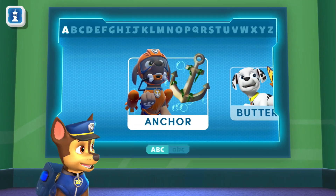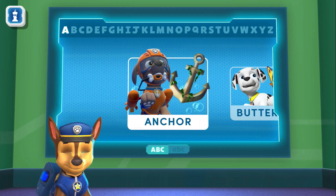Welcome to my ABC Dictionary! Let's learn some letters together! Chase is on the case!